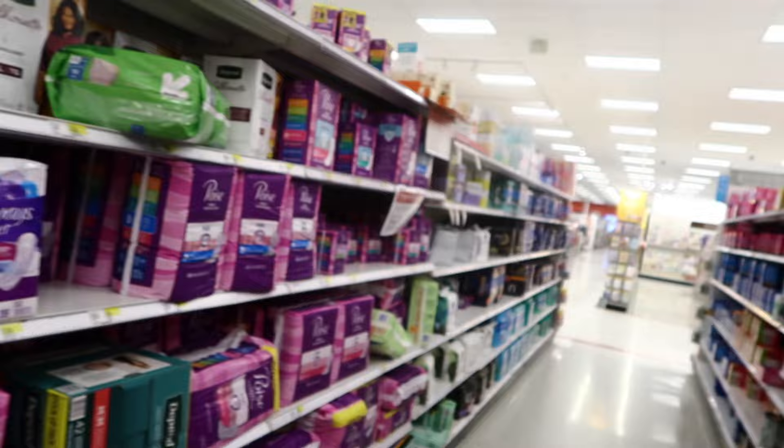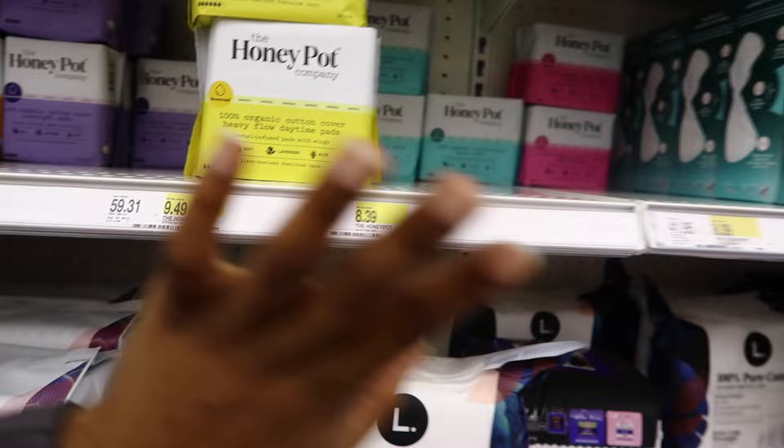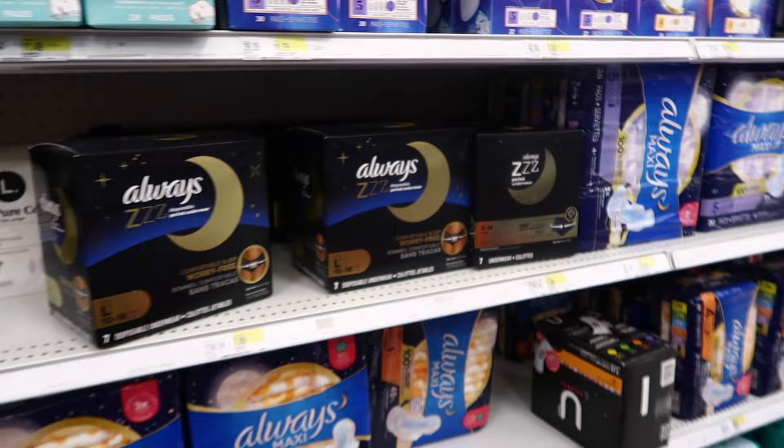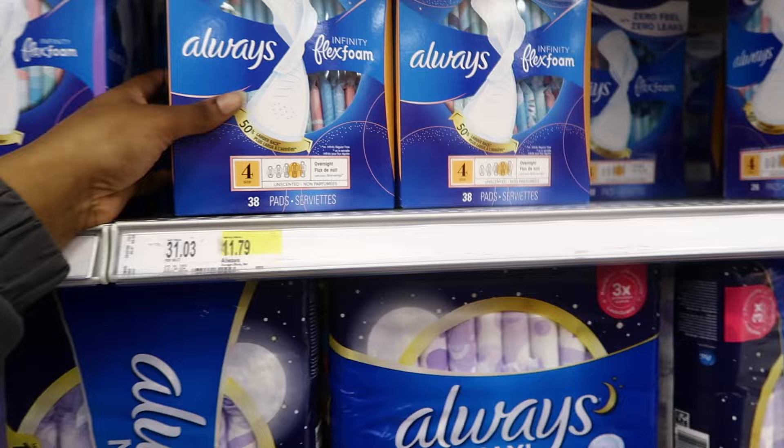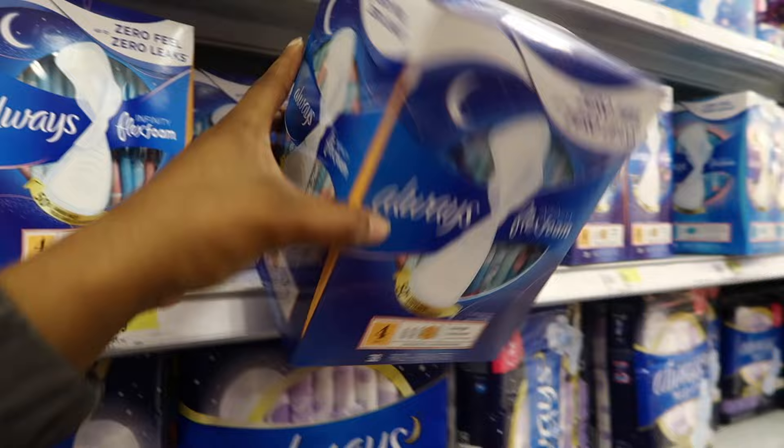Now I'm in the feminine products aisle. Oh, they have Honeypot pads now — I did not know that, wow! I like to get these pads because they last me a long time, especially on the first day of my cycle — they're the best.